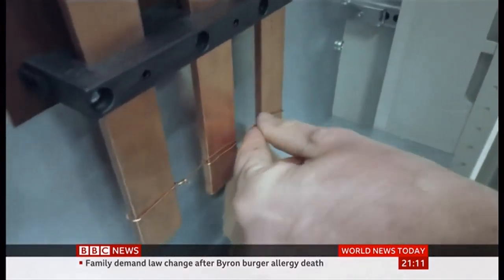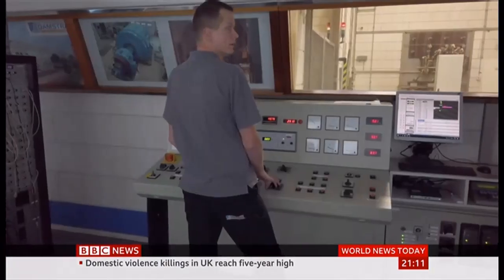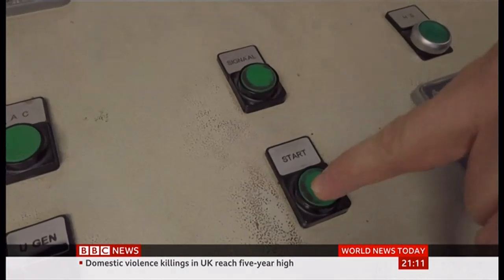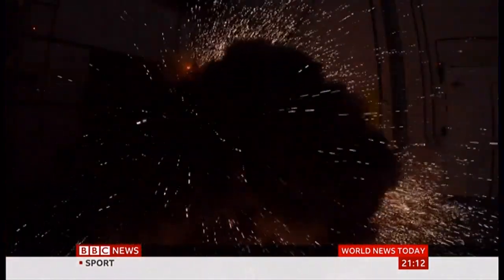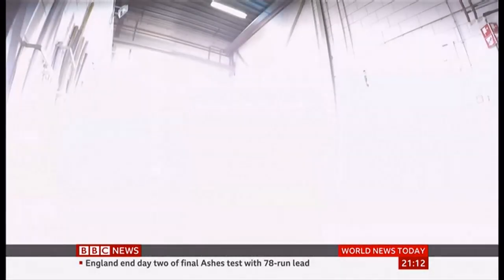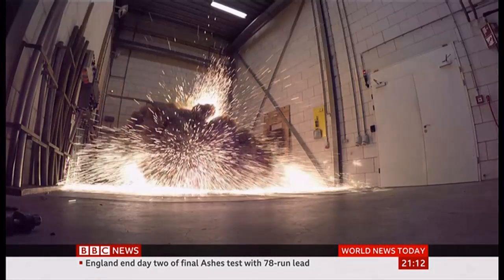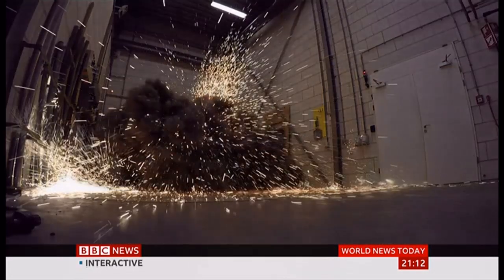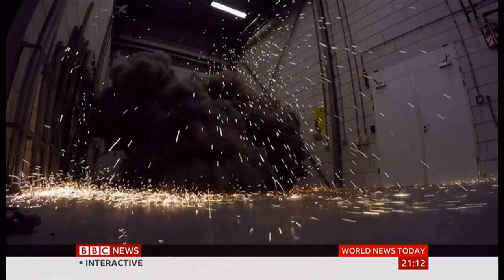We're about to witness the startling destructive power of electricity as technicians prepare a short circuit test at this laboratory. This is why industry relies so heavily on SF6 — it prevents overloads that destroy installations. But the gas is also the most powerful climate warming substance known to science, 23,500 times more damaging than carbon dioxide, and levels in the atmosphere are increasing.